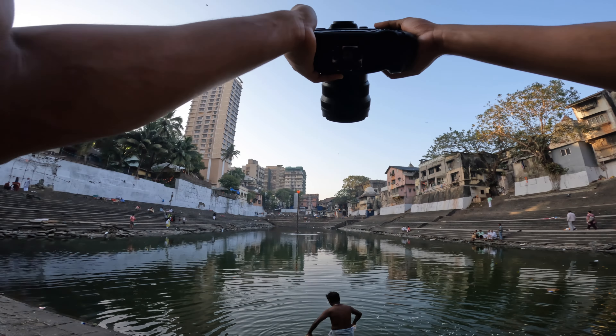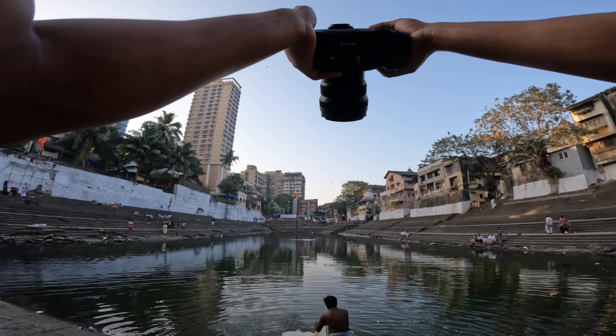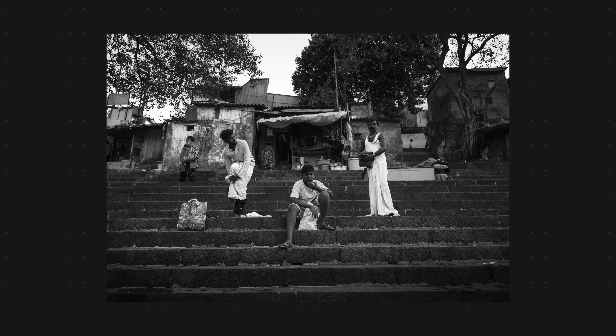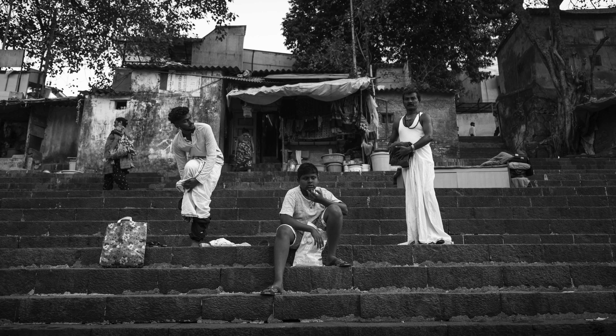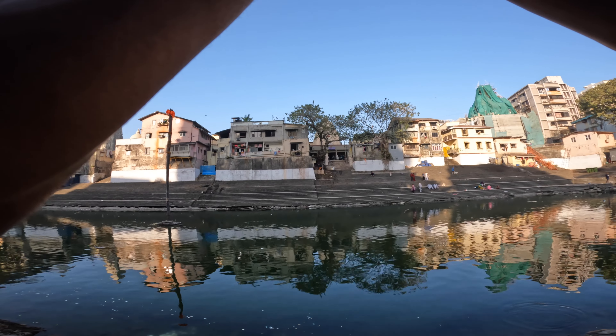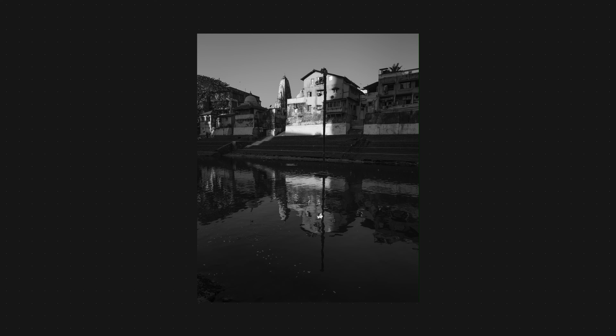I preferred shooting mostly in black and white. There is something about shooting in black and white which I absolutely love — it helps me focus more on the contrast, the highlights and shadows, the light. I did not plan this, it was an impromptu decision, but I loved how the images turned out.